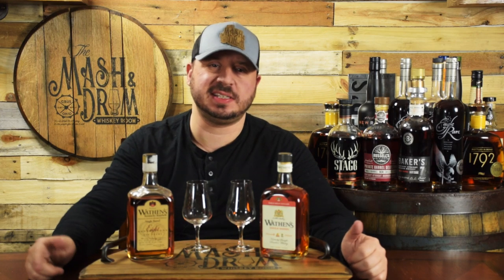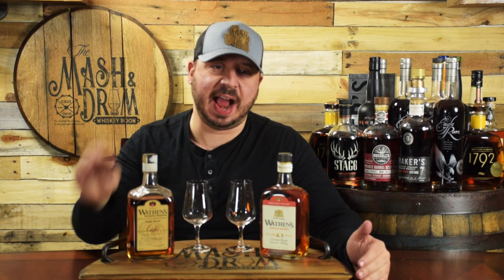Hello everyone and welcome to the Mastin Drone Whiskey Room and What's on the Shelf Wednesday. In this series I do quick reviews of whiskeys that you can actually find on the shelf, including bourbons, ryes, Irish whiskeys, and scotch. So what's on the shelf today? We have Wathen's Single Barrel Kentucky Straight Bourbon.